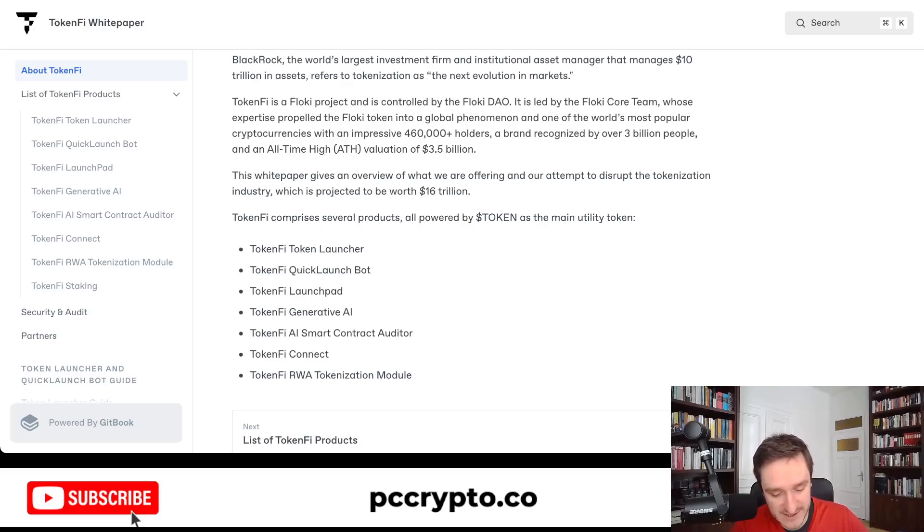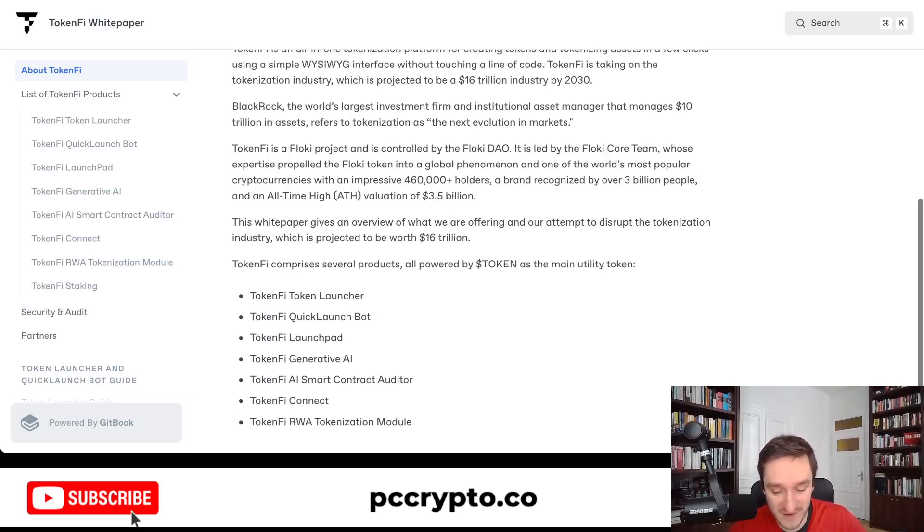It's really looking good, and if the team already has expertise in running a token to those previous highs, that's also a good indicator. Everything will depend on execution and how many projects they manage to get onto the platform with the token launcher, how many new tokens are launched, and how many incentives people will have with the token. Currently the TokenFi token sits at around $50 million market cap, which is still relatively small compared to how big Floki was at the top of the bull market at $3.5 billion. So there's definitely a long way to go.